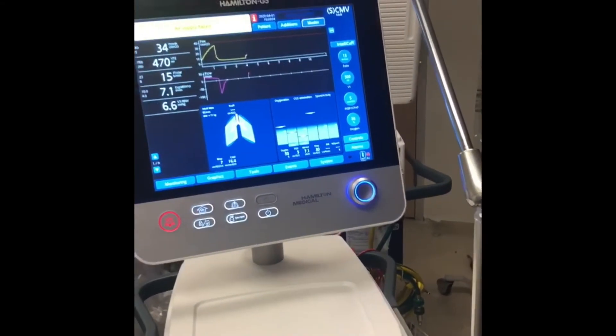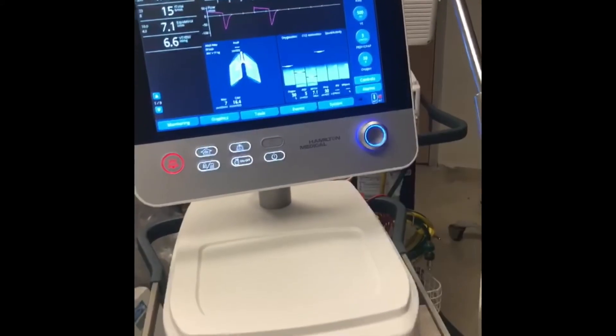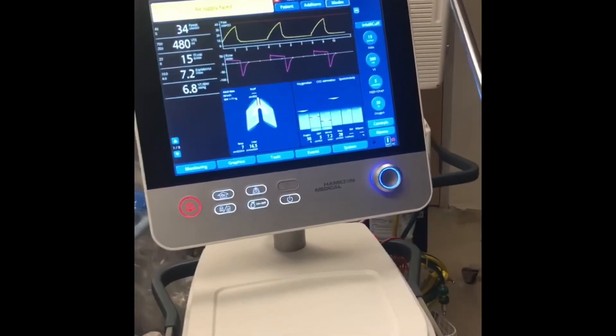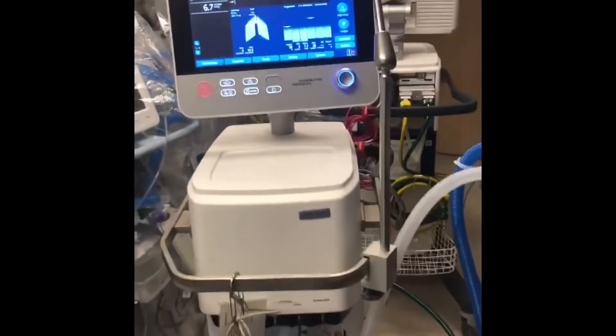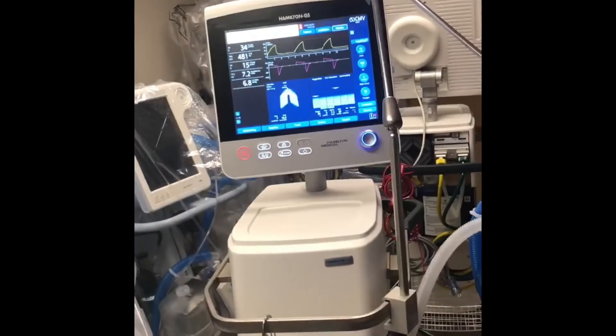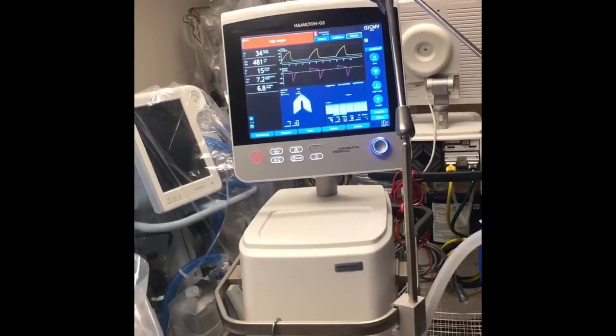Not everybody needs a ventilator, but this is one of the tools that we use the most for the sicker patients. Again, I want to say thank you all for being so kind and staying at home, washing your hands, and helping us do our part to fight this virus. Stay safe and healthy and wash your hands.